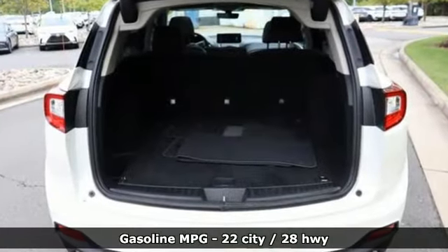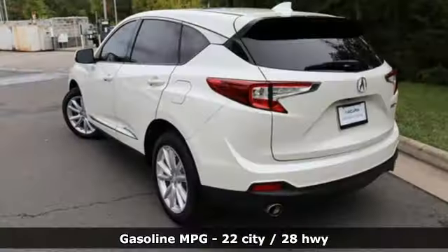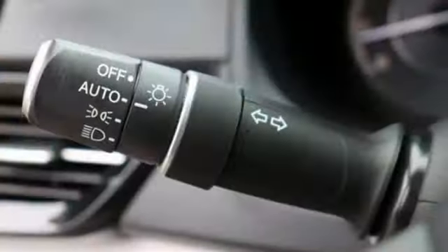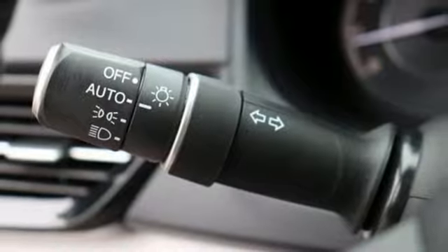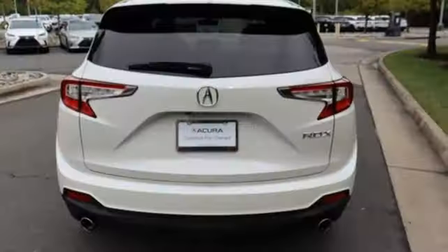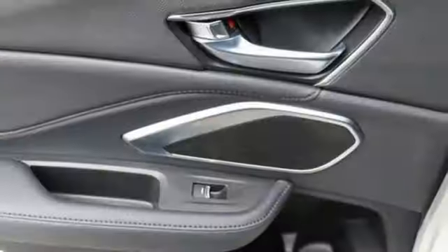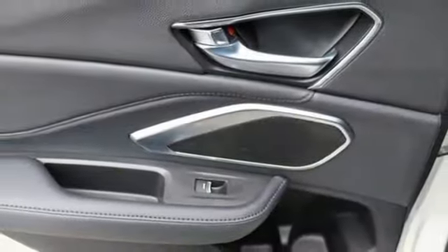Automatic transmission, gas pressurized shocks, Bluetooth streaming audio, Wi-Fi hotspot, dual zone climate control, auto dimming rear view mirror, external memory control, Apple CarPlay, front heated bucket seats, and turbo inline four-cylinder engine.